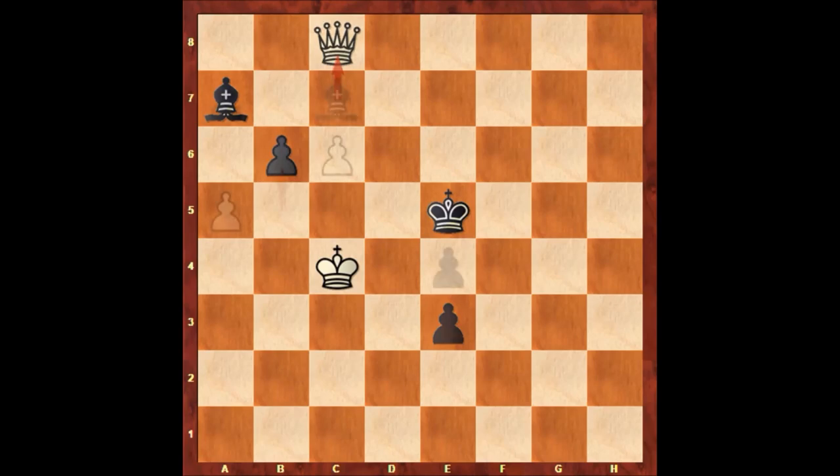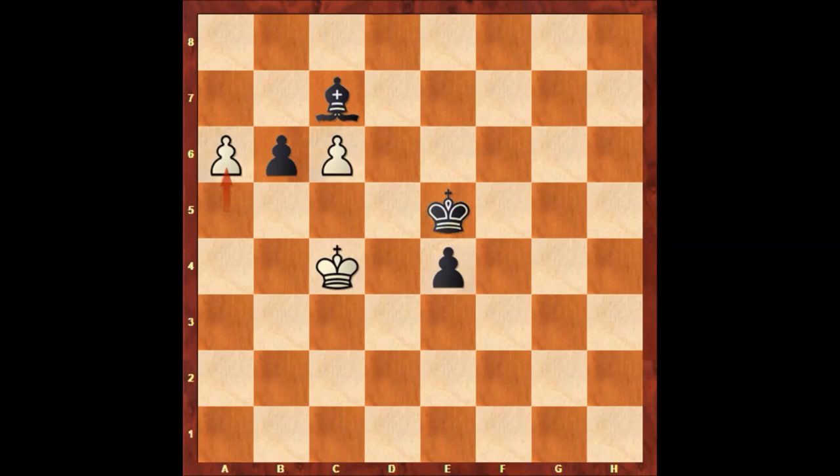Let's take it back. After b6, a-takes on b6 and a6, pushing the pawn, e3, a7, e2. Both players are promoting their queens.